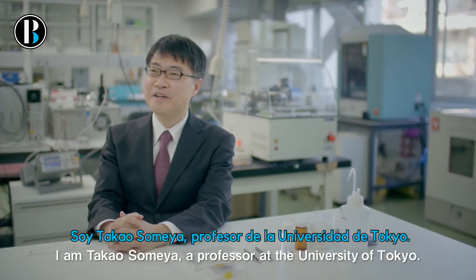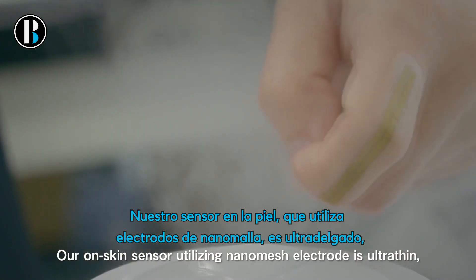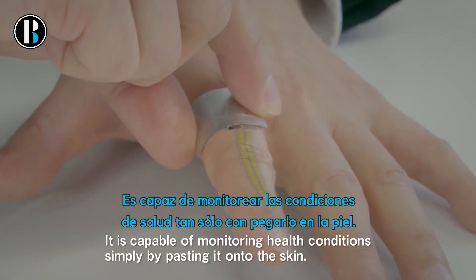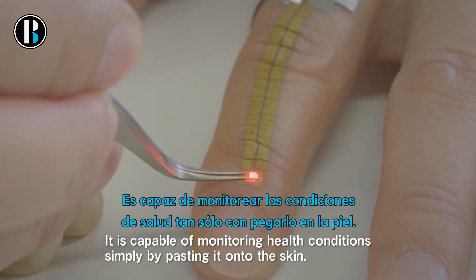I'm Takao Someya, a professor at the University of Tokyo. Our skin sensor utilizing nanomesh electrode is ultra thin, lightweight, stretchable and breathable. It is capable of monitoring health conditions simply by pasting it onto the skin.